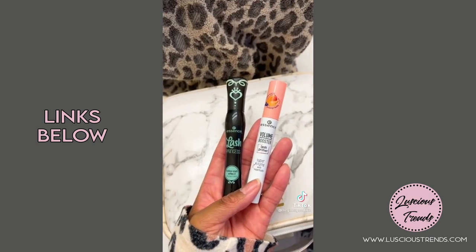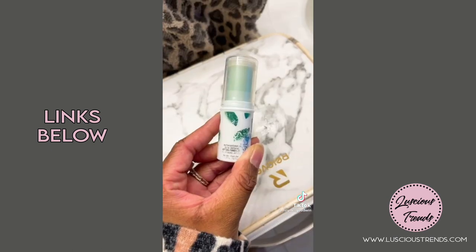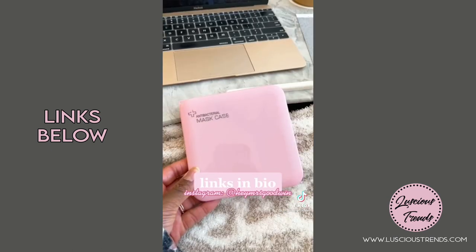This mascara and lash primer that are cruelty-free. This jewelry cleaning pen. This cooling and de-puffing eye balm for tough mornings. And this mask case.